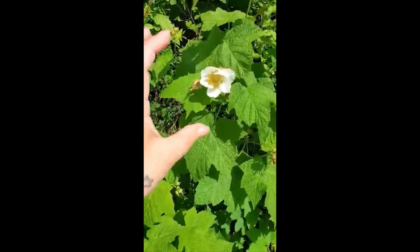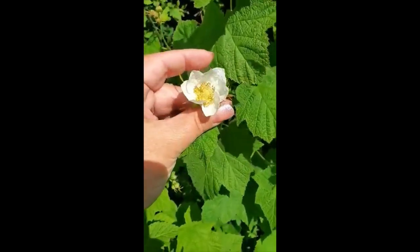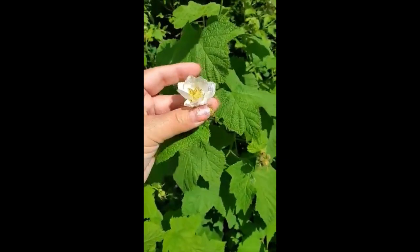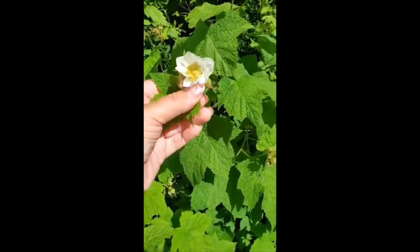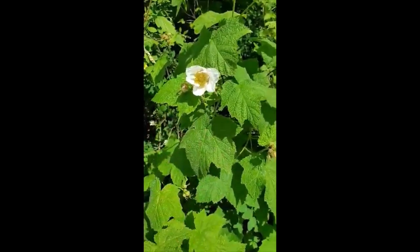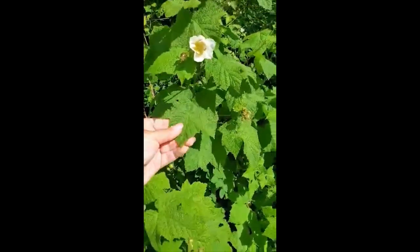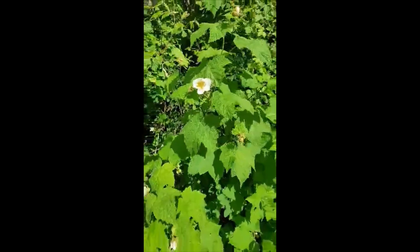I'm beside a really busy road, but this is a thimbleberry flower. Since it's not in season I can't show you what the berry is, so I'll just post a picture in the video. These guys grow kind of rampant in my garden — they've got nice fuzzy leaves and they actually smell really nice, very fragrant. So that's one of our edible wild berries.